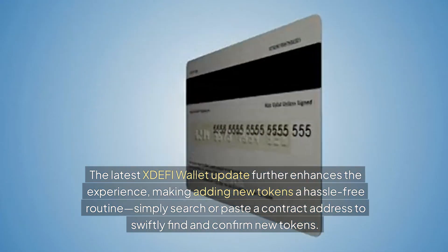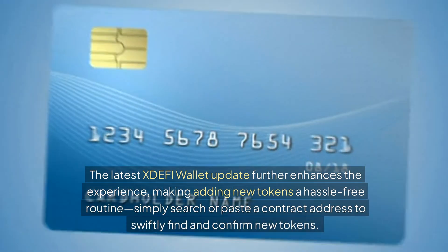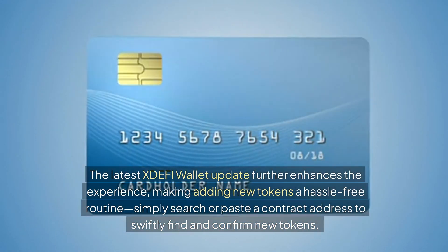The latest XDEFI update further enhances the experience, making adding new tokens a hassle-free routine. Simply search or paste a contract address to swiftly find and confirm new tokens.